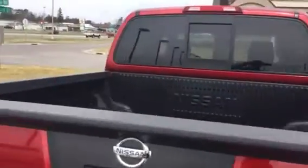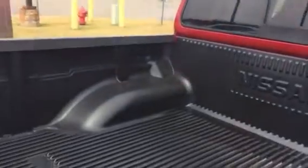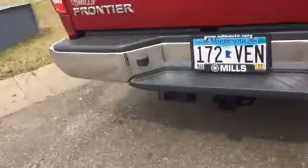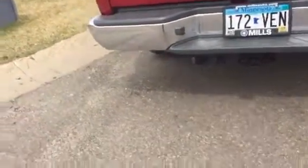Hey, this is Josh over at Mills GM. We're checking out that Nissan Frontier — it has the box liner, and it does have a towing package with the 7-pin on it. Very clean, very good condition, and the tires are pretty good on it still.